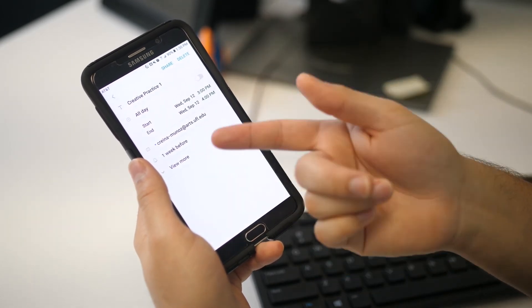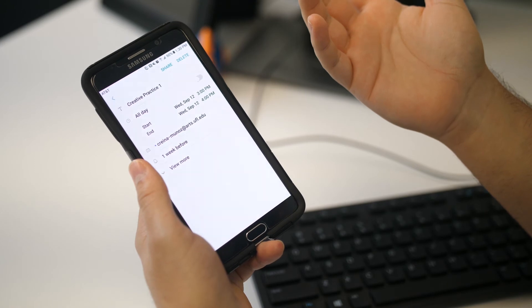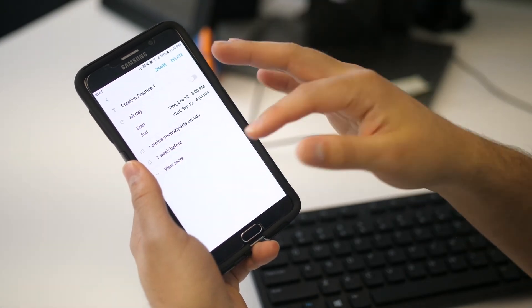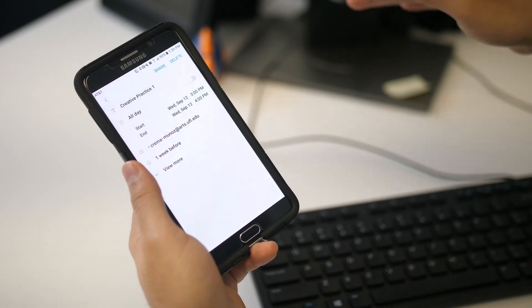I actually put in everything I have due for the whole semester right in the first week, so I have reminders that let me know when something is coming up soon. I usually do one or two days ahead for simpler tasks, and for more complicated assignments I'll put a few alerts a week or two ahead.